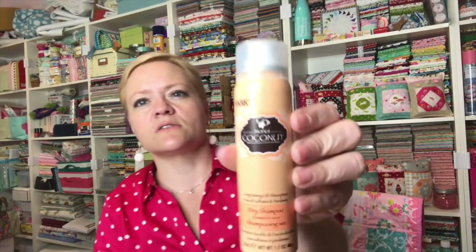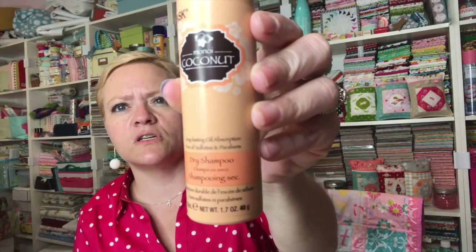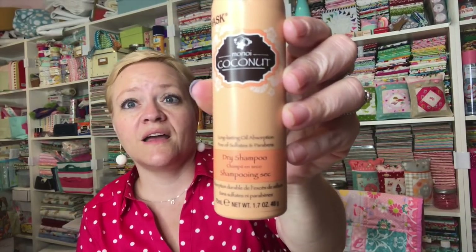The next thing is this orange thing — Hask Monoi Coconut dry shampoo, long lasting oil absorption. Somebody said to me that it's also good for people who have fine hair and want to add some body. So let me go wash the scrub off and then we're going to give that a go. I'll be right back.